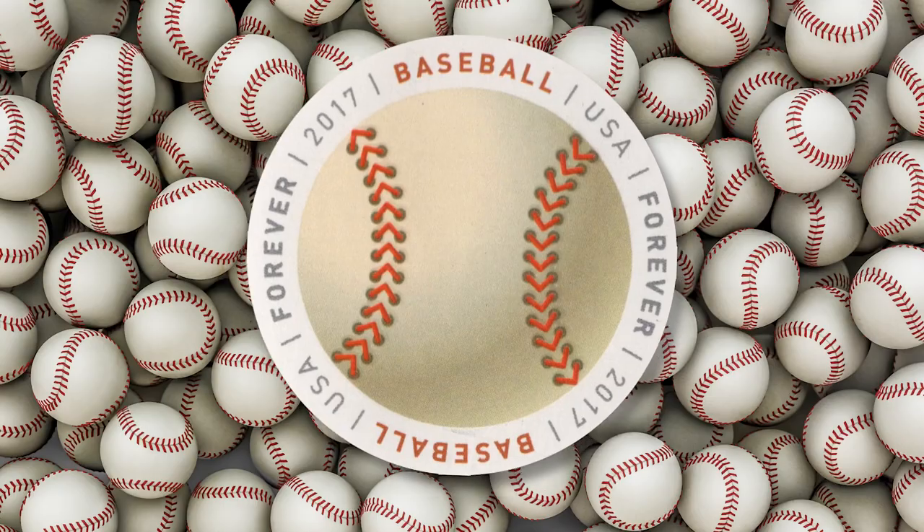Do you guys know any volleyball players? Do they seem less into their own lore than other athletes? In any case, on the clear opposite end of the sentimentality spectrum, we have the baseball.